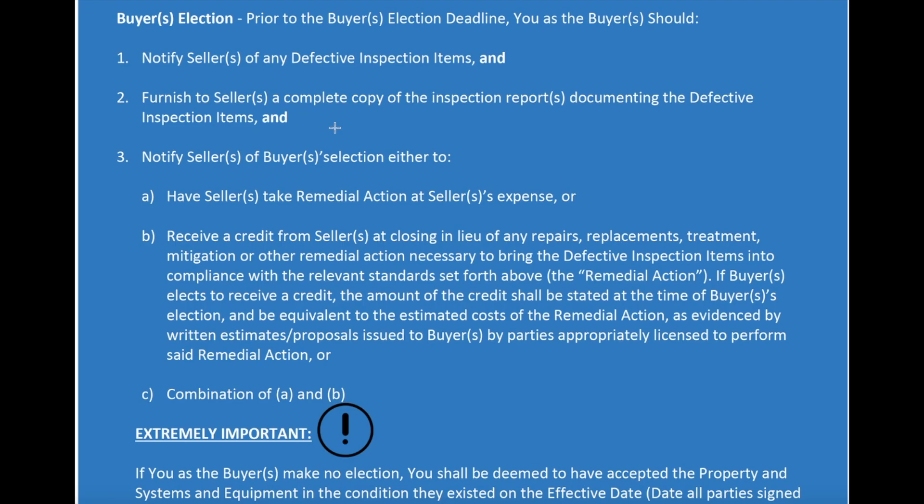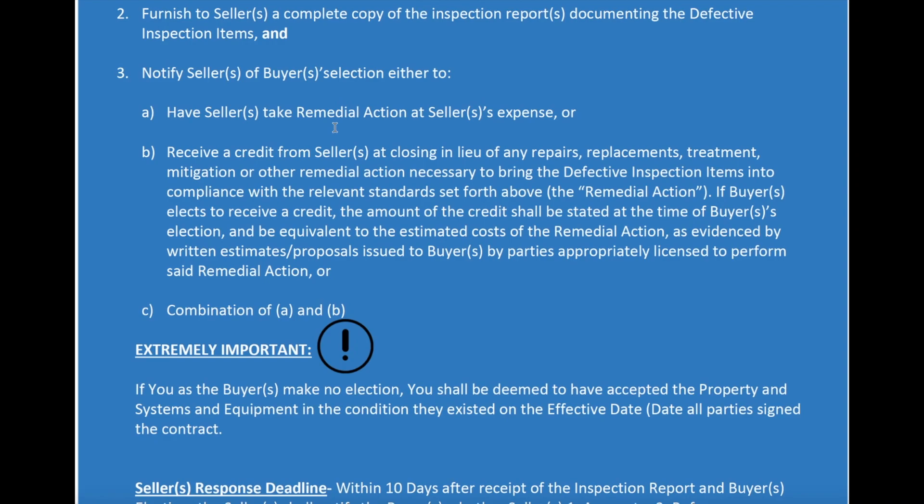We're going to notify the seller, and you basically have three options at this point. You can ask the seller to take remedial action at their expense — that means bringing any defective items into working order or having them replaced. Everything has to function the way it was designed to function. Your second option is to receive a credit from the seller at closing in lieu of them doing any repairs, replacements, or treatments. Your third option is a combination of the two: have them remediate some items and give you a credit at closing for other items.